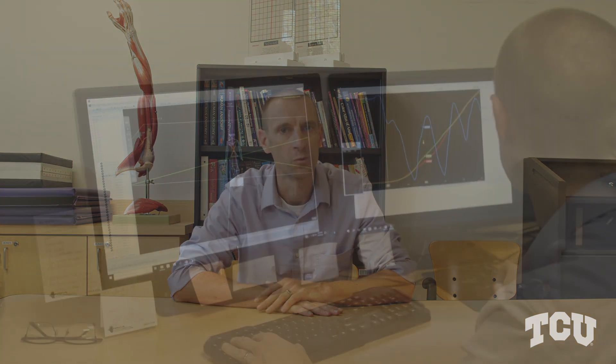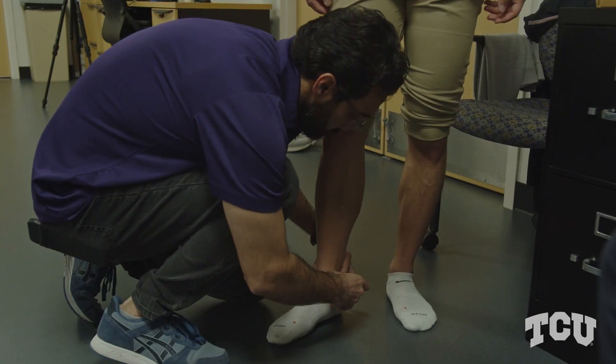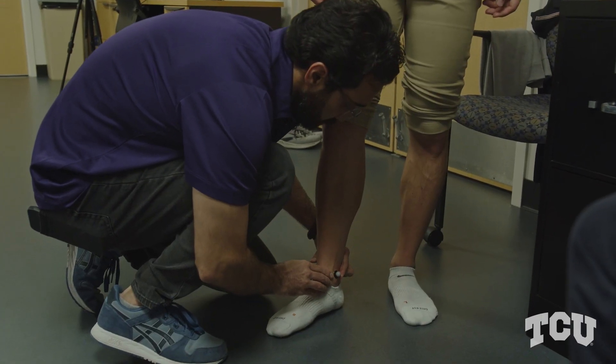The Motor Behavior Lab uses a variety of equipment to be able to understand human motion. One of the pieces of equipment that we use quite often is our motion capture system, where we place reflective markers on individuals and record their motion. This is the same software and technology that is used in video games and animated movies.